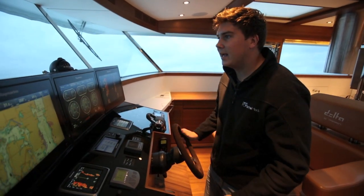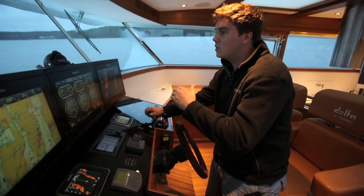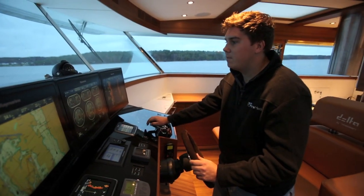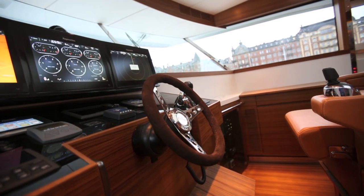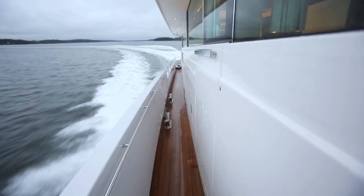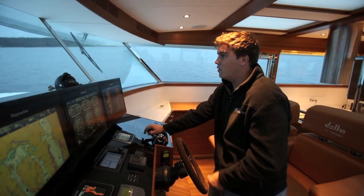The way it looks, something this big leans into the corners like a 40-foot sports cruiser, and you can do this all the way up to top speed as well. Opening up now — full revs, 2300 RPM — the speed is climbing, 36 knots. And when you get right up to that top speed of about 38, do full hard turns lock to lock — she just grips and goes.